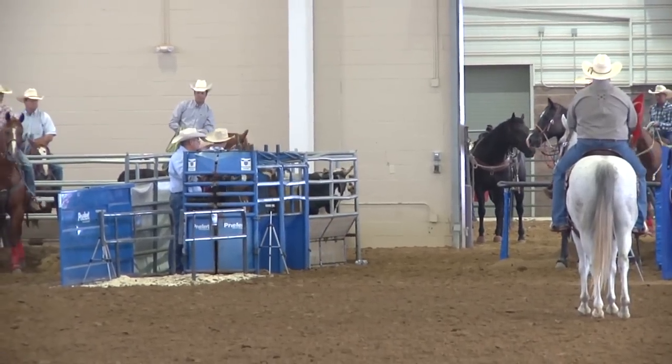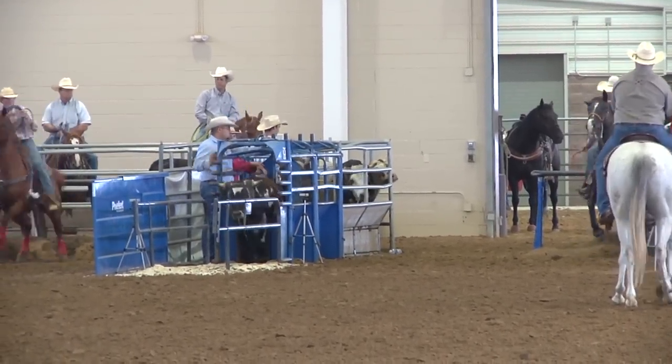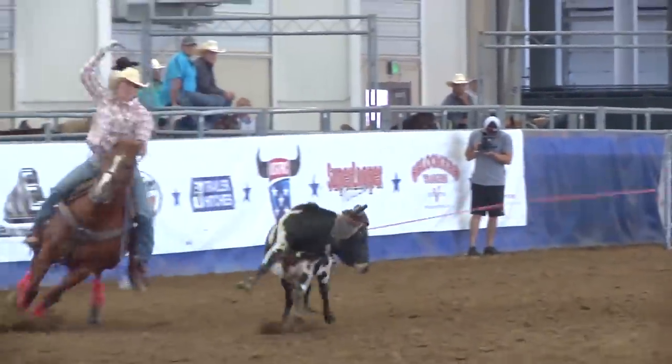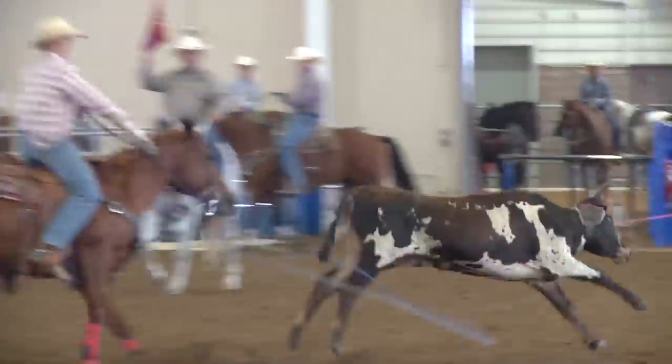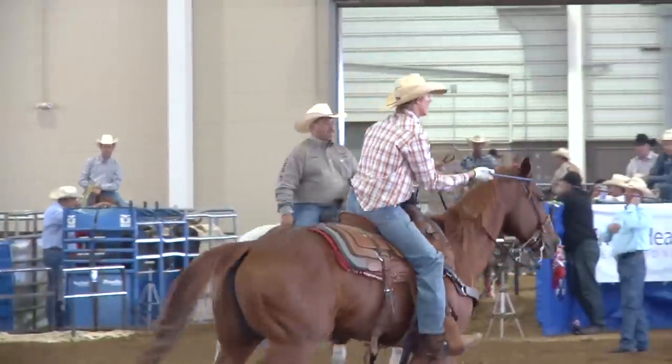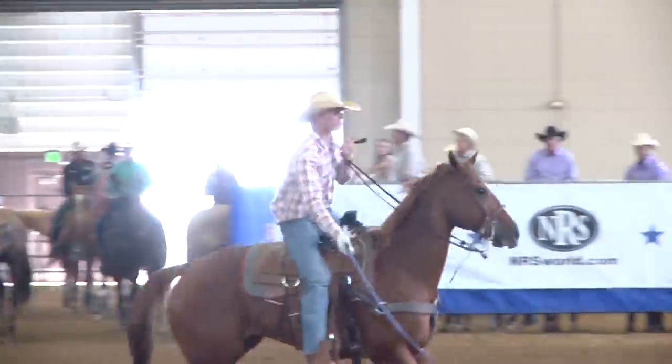We slide to the 9th high team back — it's Lee Haigler and his partner Trevor Kirchenslager. These guys are 27.45 and they need to be a 7.95 to go to the lead. Lee gets it on this steer and Trevor sets him down — a clean run for these guys, 7.78, and they catapult to the lead of the roping.